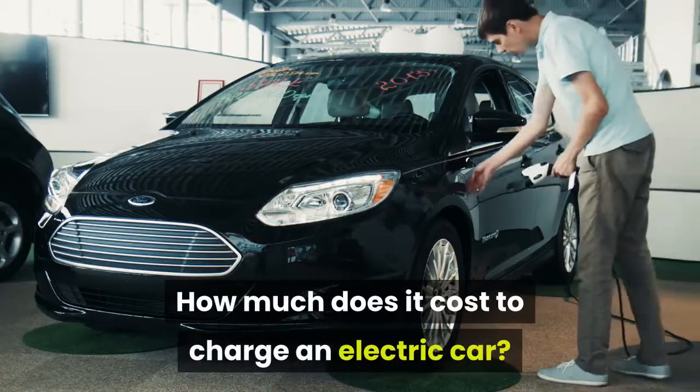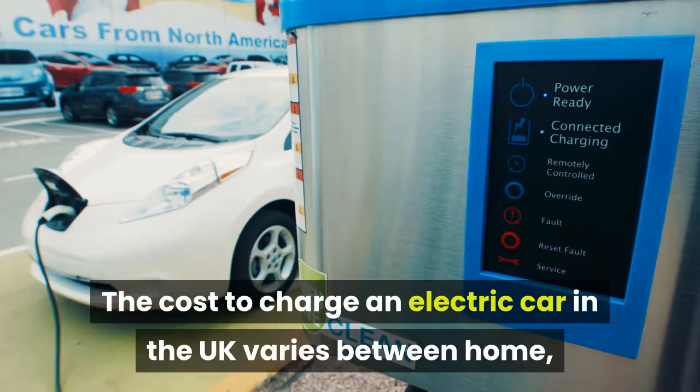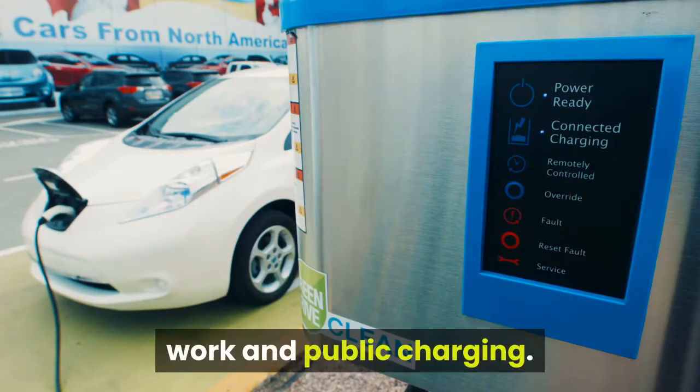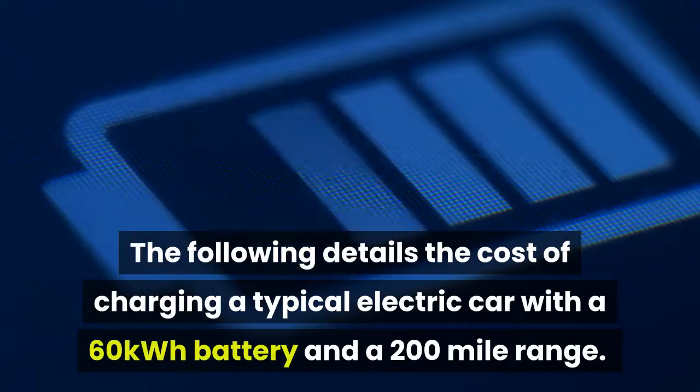How much does it cost to charge an electric car? The cost to charge an electric car in the UK varies between home, work and public charging. The following details the cost of charging a typical electric car with a 60 kWh battery and a 200 mile range.